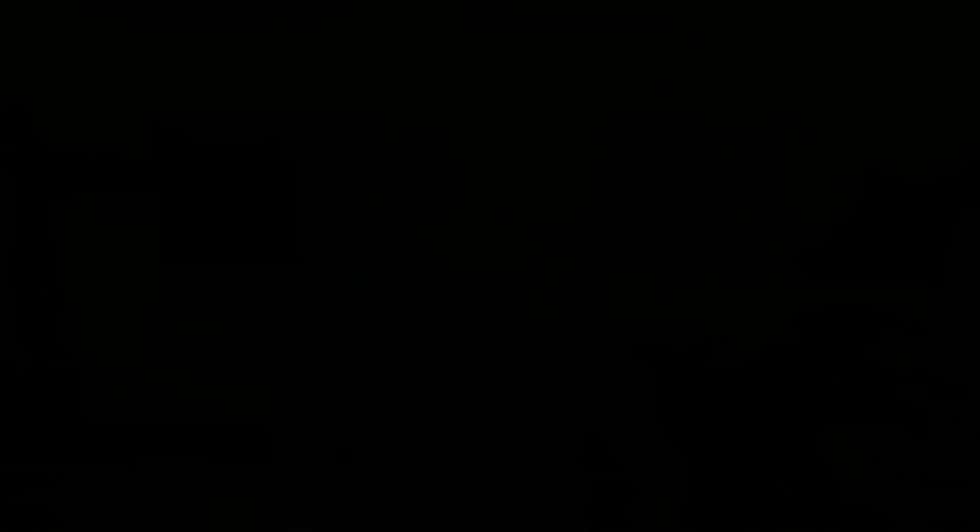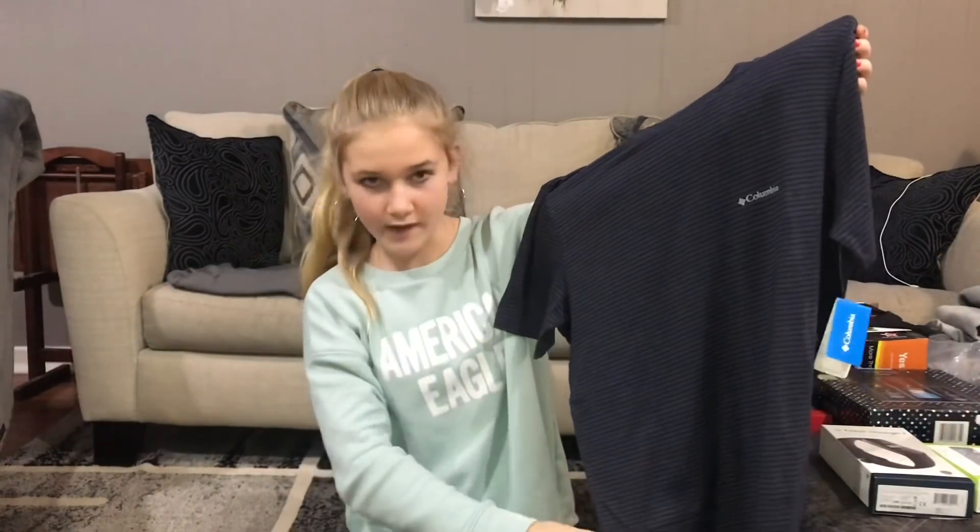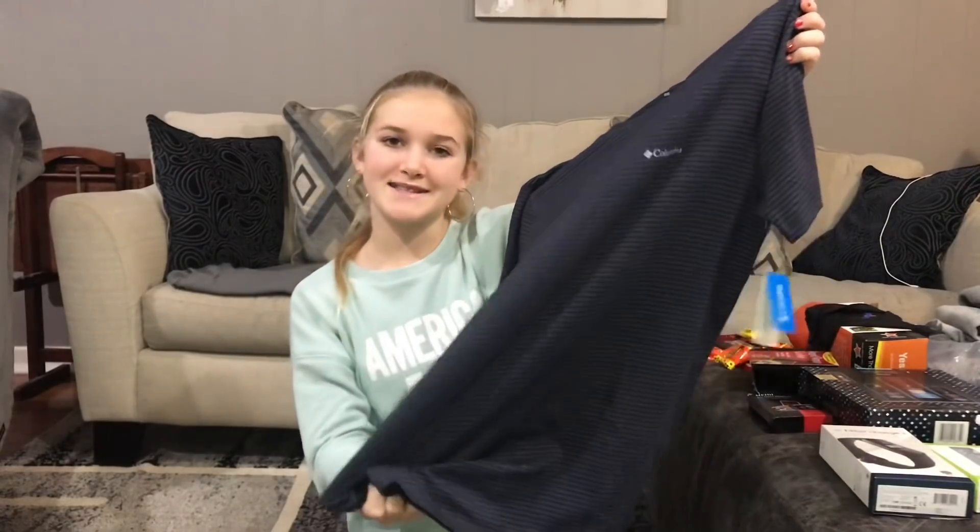He also got this Columbia t-shirt. It's really nice — it's got stripes and it's like a blue-gray color, and he really likes it.